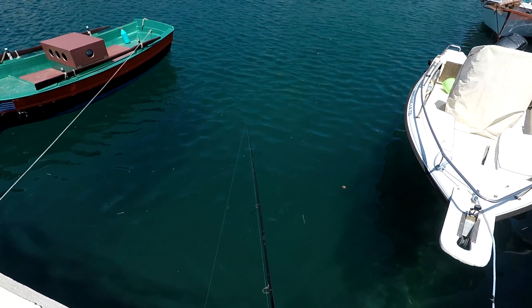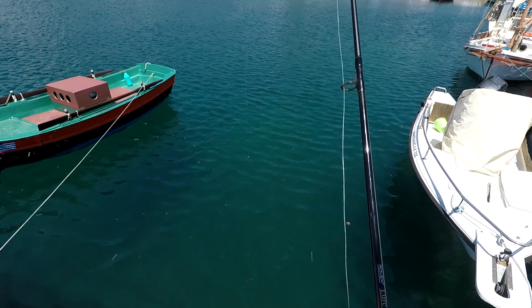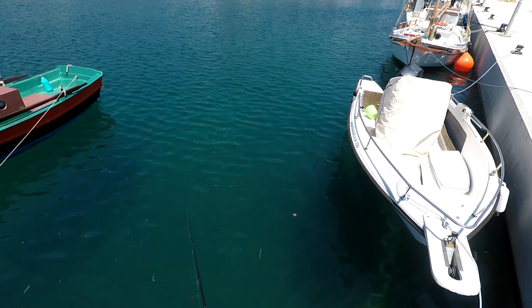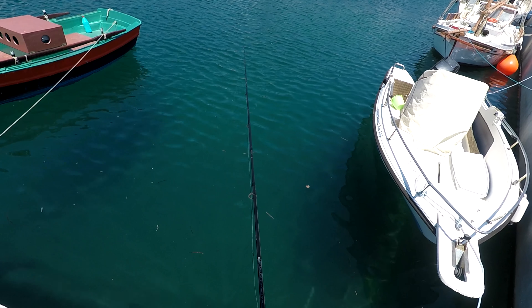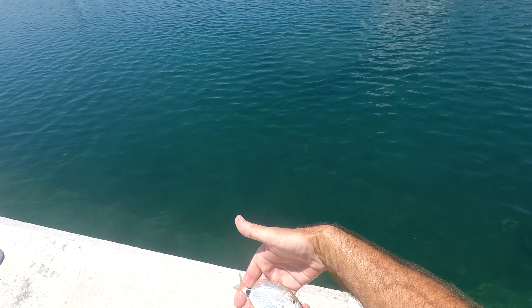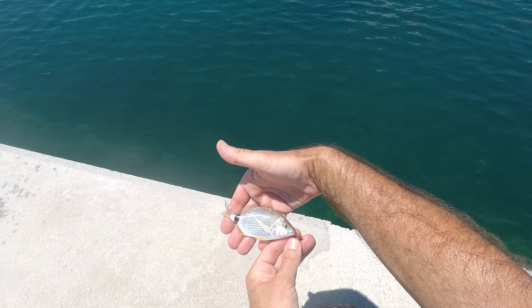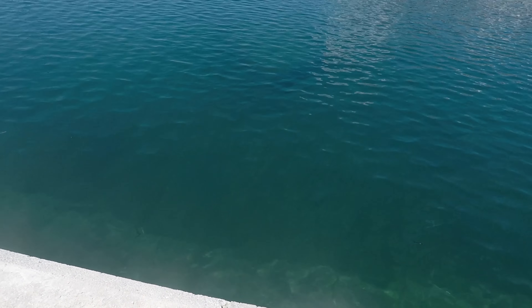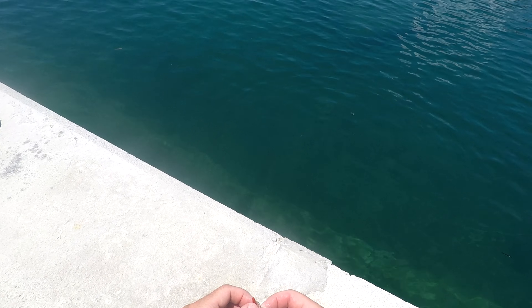That was the answer — so this is where they were. Here goes the first cast. It wasn't easy, but I finally got one. That was a bit of fun.